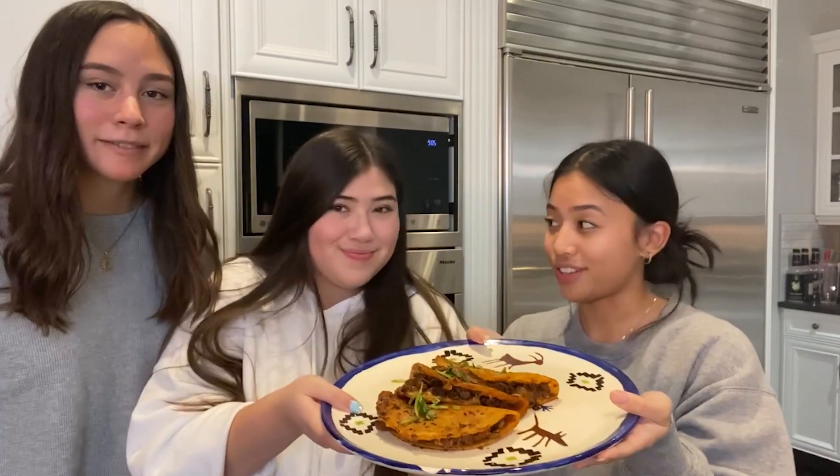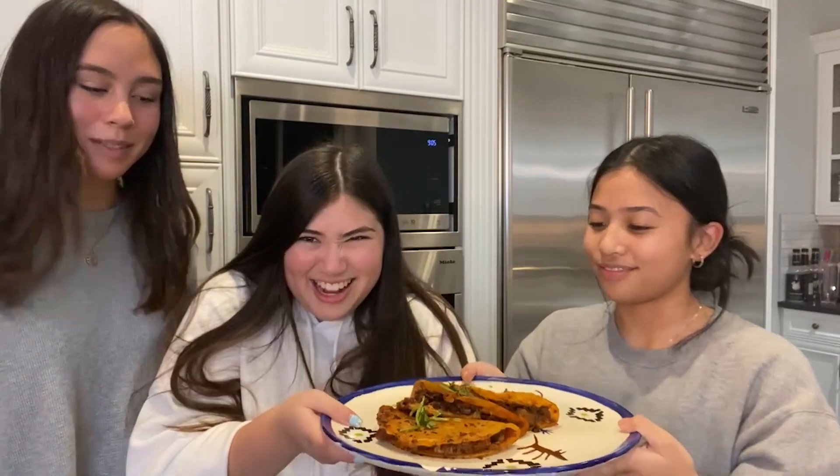So here's our birria taco, and we're gonna try them now. Super excited! So good, guys — work paid off. Thanks for joining us on this long journey. We're really proud of the way it turned out, and we will be in the kitchen again next week, so tune in!